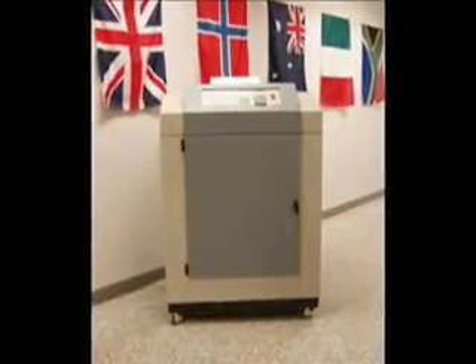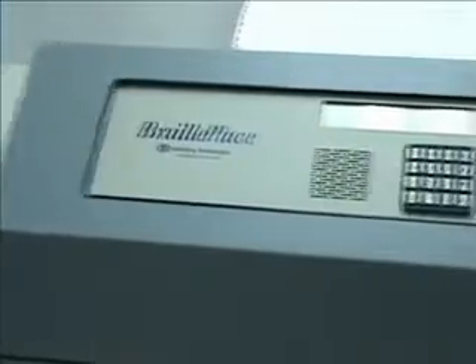The BraillePlace is housed in a double insulated steel cabinet. This solid, durable case design reduces embossing noise to surprisingly low levels given its fast embossing speed. You can easily speak on the telephone when standing next to the BraillePlace while it is embossing.